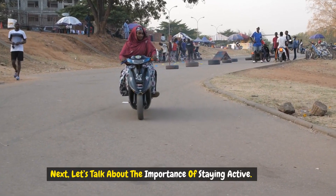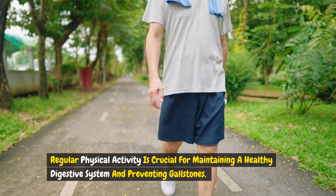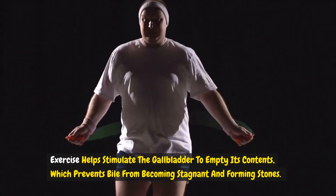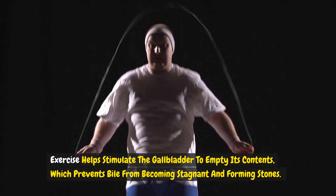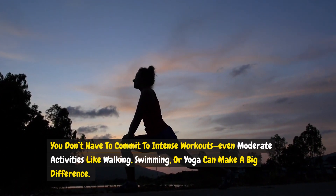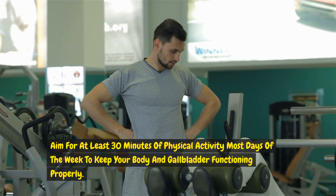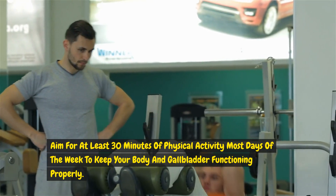Next, let's talk about the importance of staying active. Regular physical activity is crucial for maintaining a healthy digestive system and preventing gallstones. Exercise helps stimulate the gallbladder to empty its contents, which prevents bile from becoming stagnant and forming stones. You don't have to commit to intense workouts — even moderate activities like walking, swimming, or yoga can make a big difference. Aim for at least 30 minutes of physical activity most days of the week to keep your body and gallbladder functioning properly.